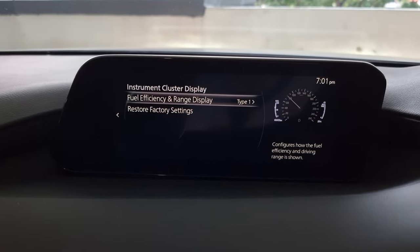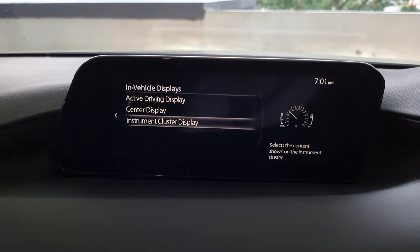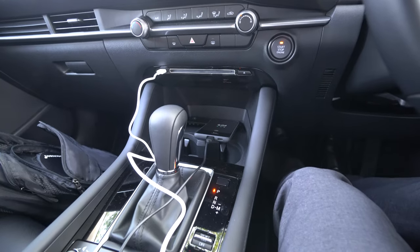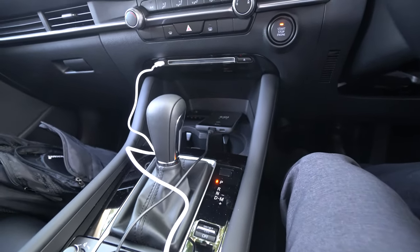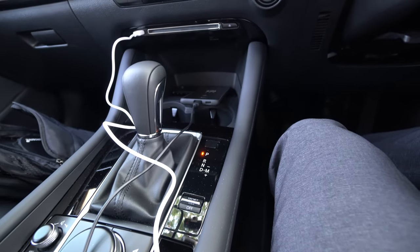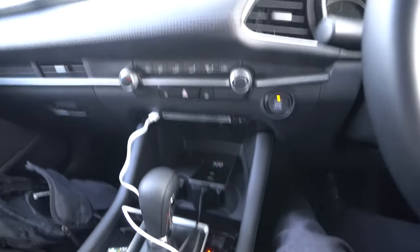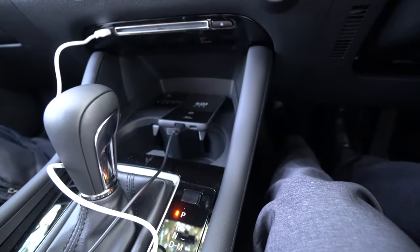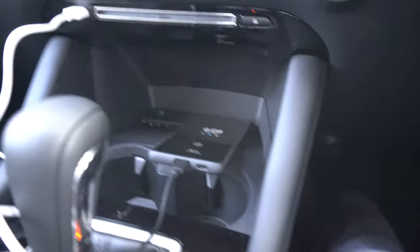That's it for Mazda Connect. Now for Android Auto I need to plug my phone into the vehicle, so I'm switching over to my Sony A6400 camera. Here I am again with the Mazda 3 — I'm going to show you Android Auto and how much better it is compared to any in-car infotainment system.